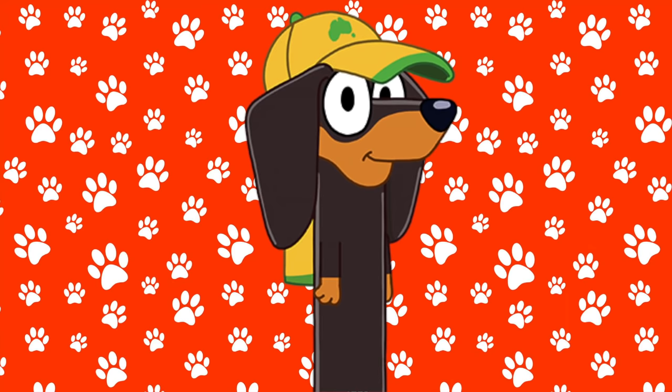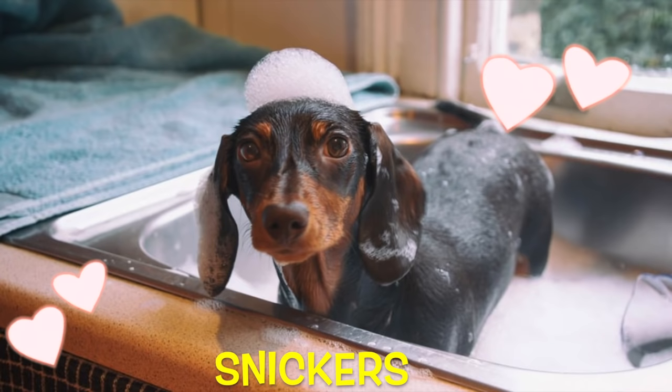Here is Snickers. Snickers is a Dachshund. They're very long, and here's one taking a bath.